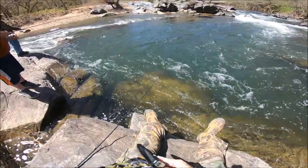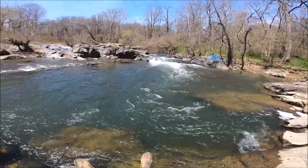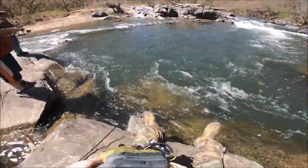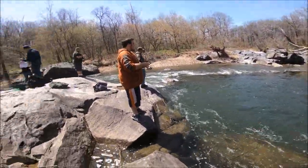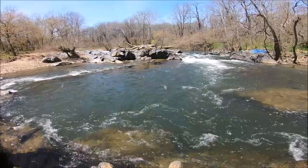The crappie were in here full swing and they left as soon as they came. And now hickory's are full swing and they're most likely gonna leave as soon as they come too, so got to get it while it's hot.